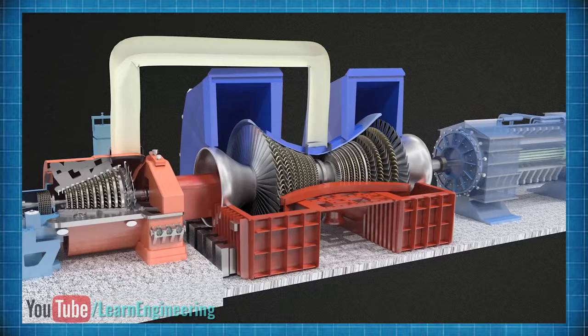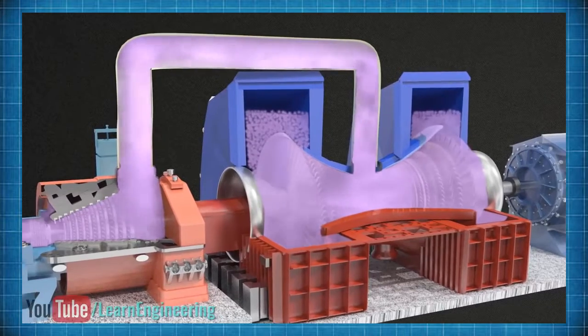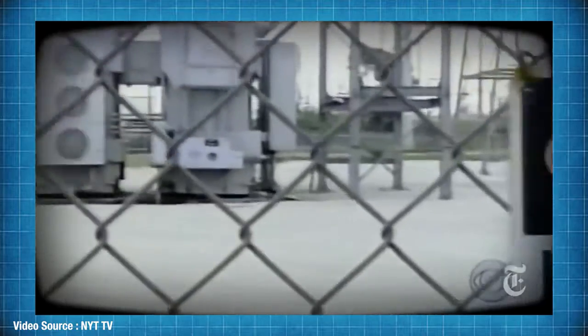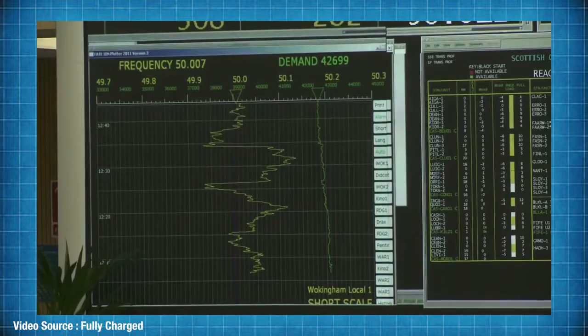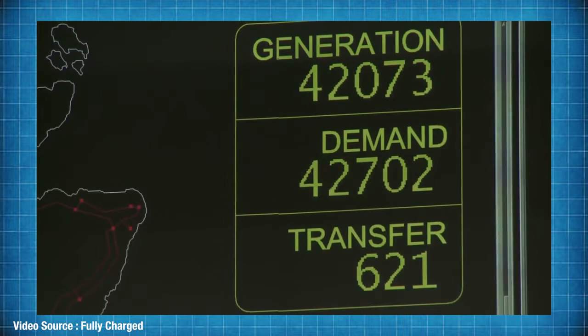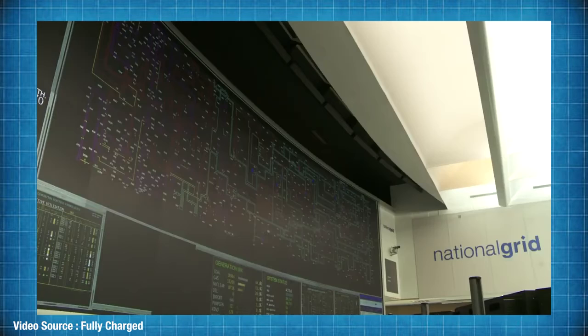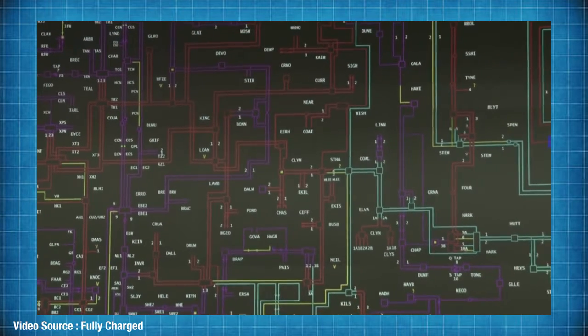That's where frequency comes into play, because frequency isn't only a function of the speed that the turbines are turning at — it's also a function of energy demand on the grid at any given time. Large imbalances between electricity produced and electricity consumed can result in power surges, brownouts, or in the worst case even a complete system collapse. If the frequency on the grid starts deviating from 50 or 60 hertz, the transmission system operator or TSO needs to influence the amount of energy supplied to or taken from the grid, and that brings something called frequency containment reserve, or FCR, into play.